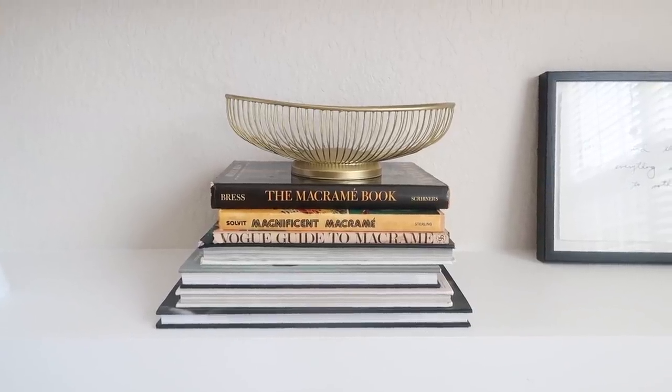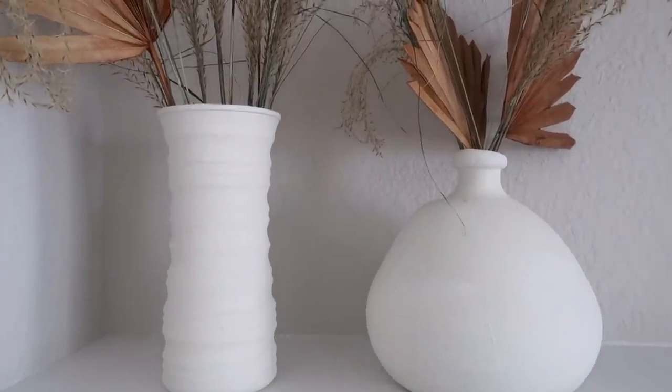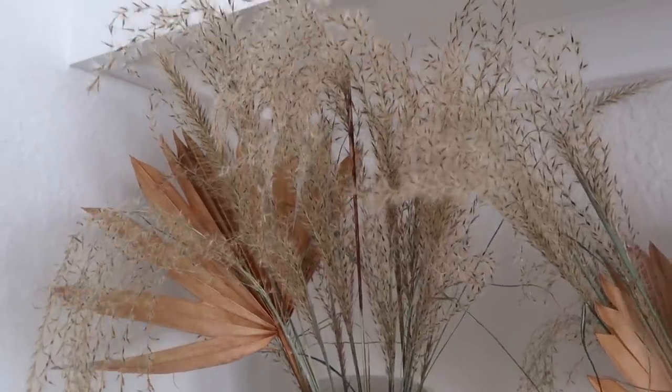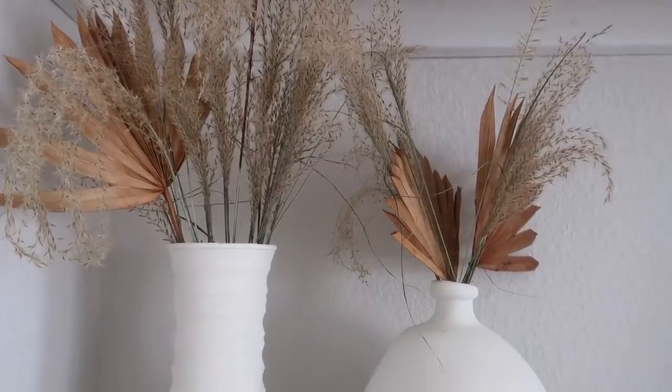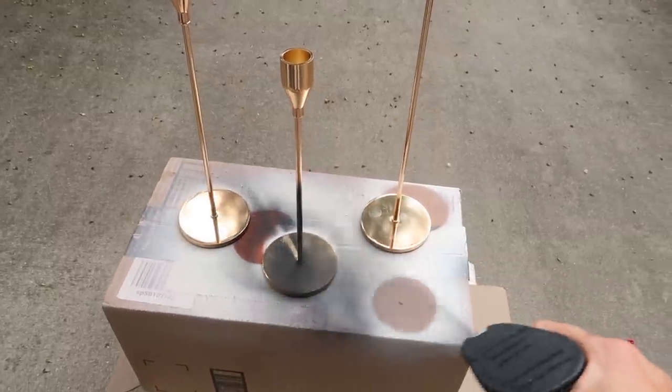I did some thrifting for these shelves — like this basket I found at a local thrift store and just spray painted gold. These vases I had around the house already; I painted them with chalk paint and foraged some grass and leaves from around my neighborhood, laid them out to dry for a day or two, and stuck them in. These faux palms I got from Afloral — I'll link those below; they're beautiful and high quality without being very pricey. I also found these candlesticks on Facebook Marketplace for about ten dollars — they were rose gold and I just spray painted them black. I highly recommend checking Facebook Marketplace before buying something new when you're redecorating.